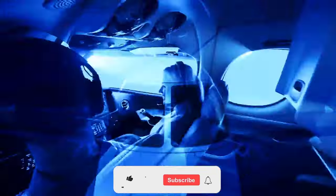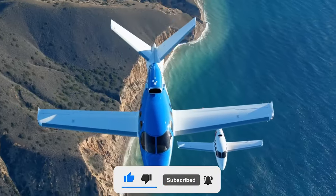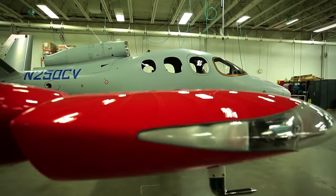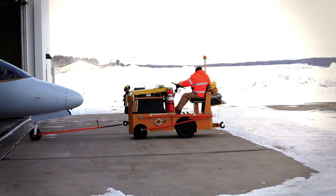If you found today's video informative, please share your support by giving us a thumbs up, subscribing to our channel, and turning on notifications for future updates. We would love to hear your thoughts on the Cirrus VisionJet G2 Plus — let us know your opinions in the comments section below. Your engagement is valuable to us.